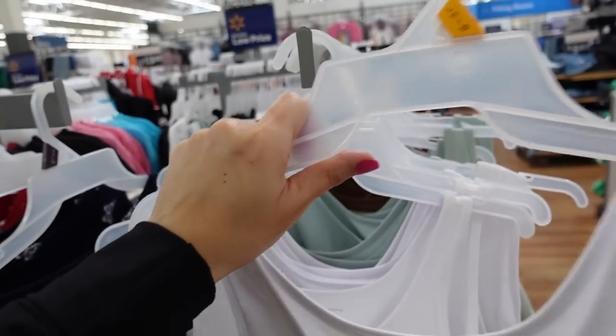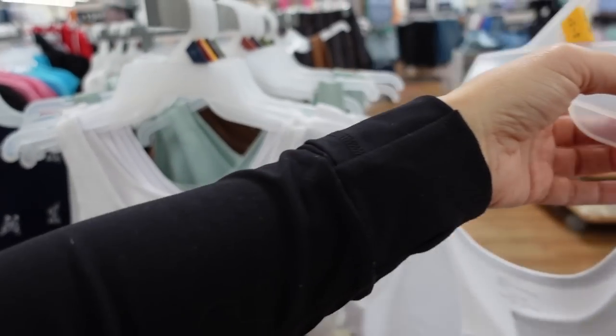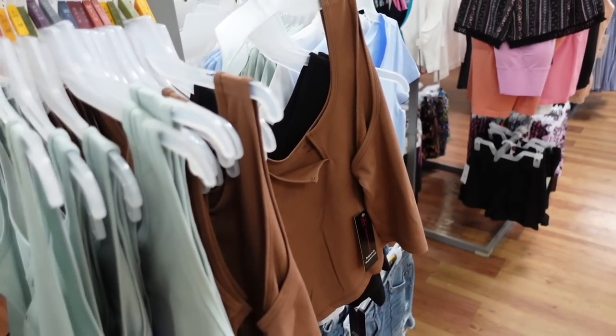Also new crop tanks from No Boundaries with a higher neckline, little split, shorter cropped fit. This is the large and it scoops in the back. Comes in white, green, brown, and black. They're going to be $5.